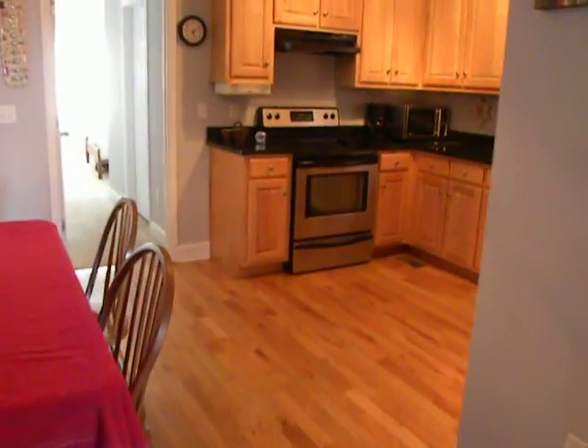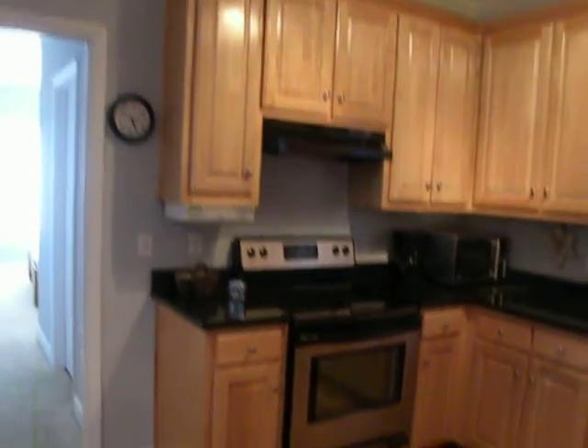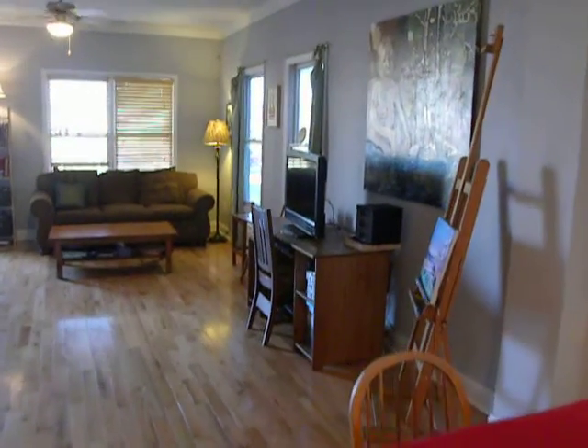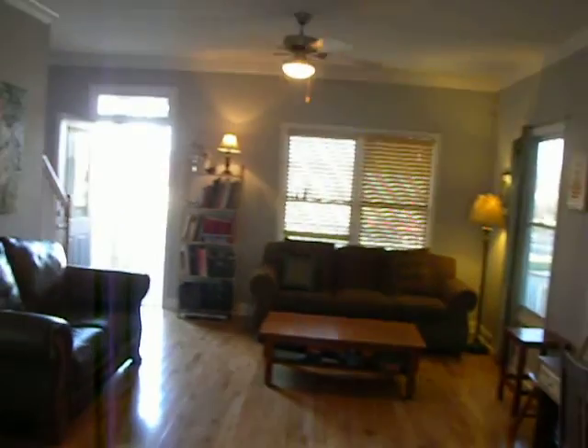There would be your half bath, then walking into the kitchen here. It's got a lot of cabinets, very well utilized space. Then here's a view back towards the front — again you notice all the windows and the natural light.